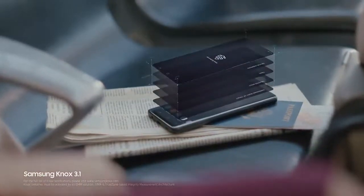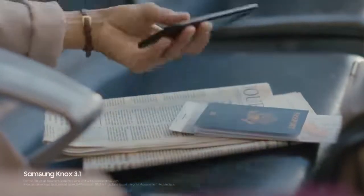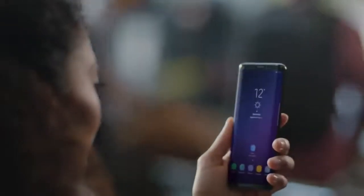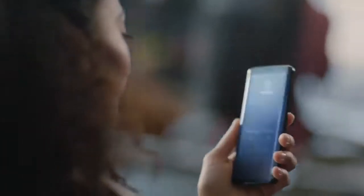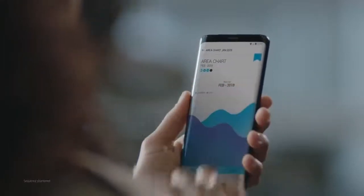it keeps on working come rain or come shine. Built from the chip up with multiple layers of security, Samsung Knox is our defense-grade security platform. With enhanced biometrics, intelligence scan instantly recognizes you, letting you unlock your phone with just a glance or a touch. And the Galaxy S9 wisely separates business data from personal data, so you're protected even if your phone should ever fall into the wrong hands.